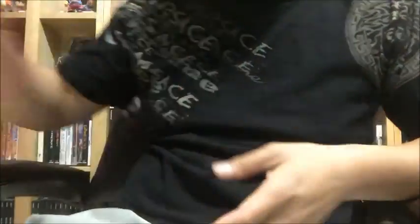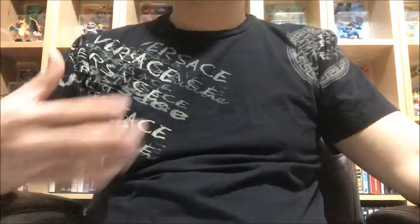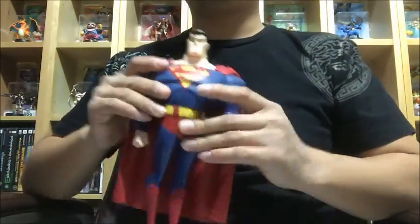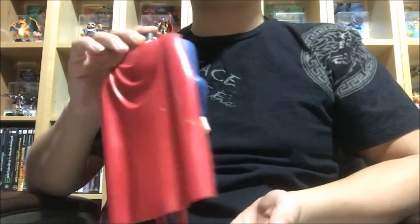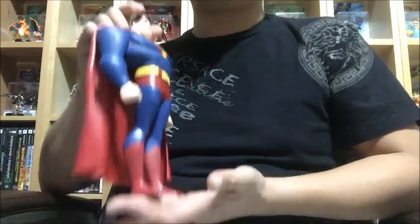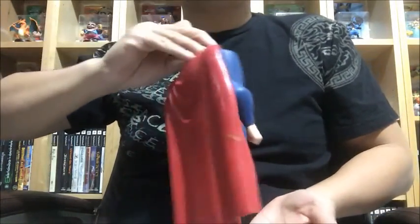I have a brand new Pokemon Fighting Tournament tape here — it's a tape player but pretty cool. Then I have Monster Force complete in box for the Game Boy Advance. I'm not a big collector of Superman figurines, but I picked this up at a yard sale a while back for very cheap. It just sits in my game room, so I thought maybe one of my viewers who likes Superman would enjoy it — it's a very nice, pretty big piece.